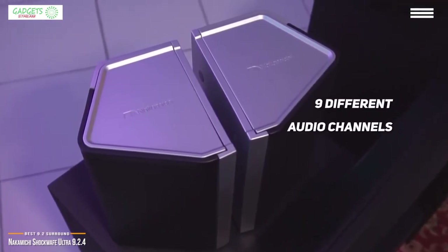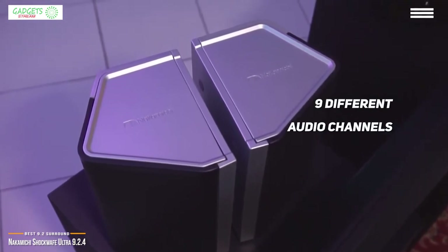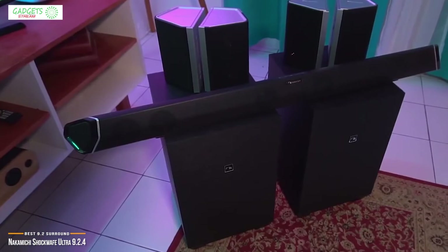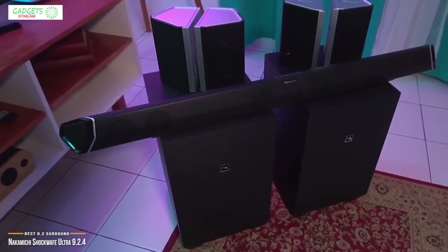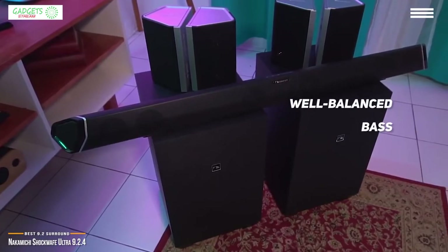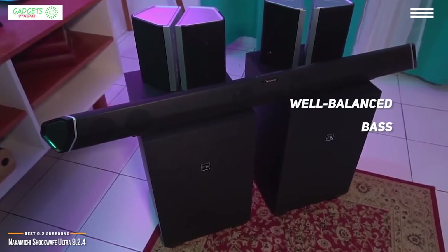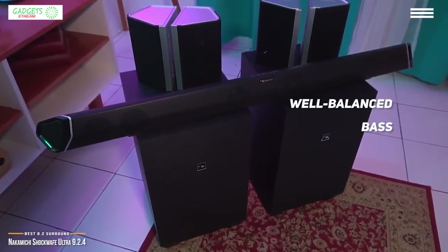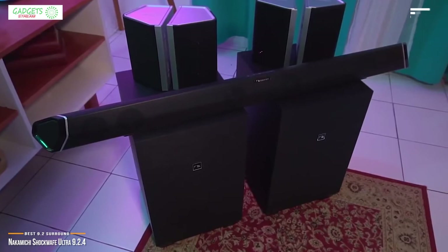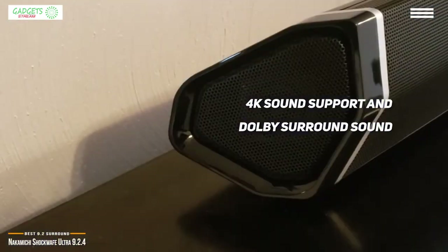Nine different audio channels and two additional wireless subwoofers work together to give you a rich, layered, full-bodied 360-degree surround system. The dual subwoofers work in concert to bring you deep, well-balanced bass without the distortion that listening at high volumes can often introduce.